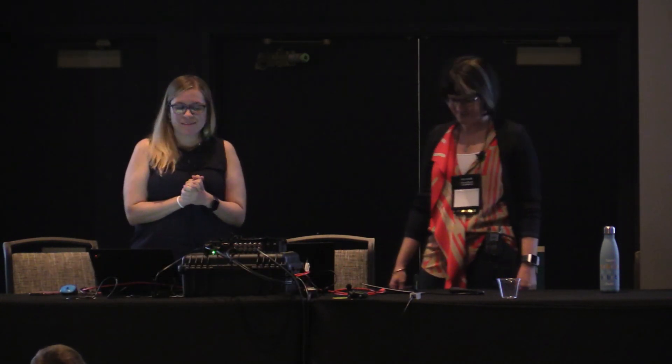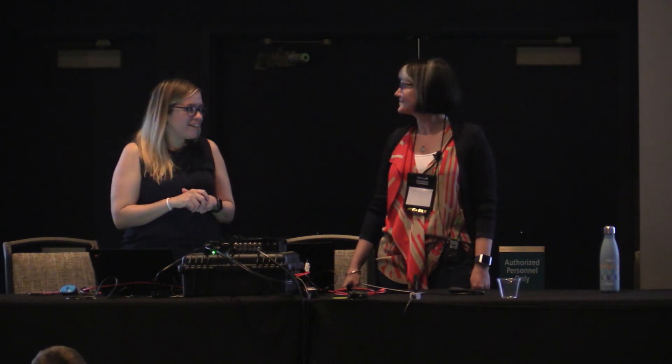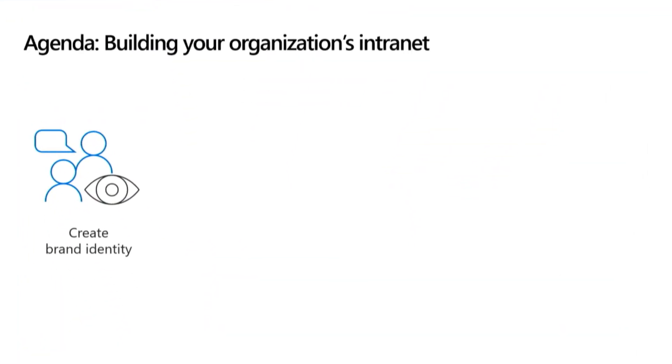Welcome to designing your organization's intranet. We want this year to be the year you start on your journey to modernize your intranet, and intranet architecture is a vital piece of that. Denise and I will be showcasing four of the tools you should be using to build out a great intranet architecture, starting with branding — an integral part of overall site design and development that helps establish your organization's identity.